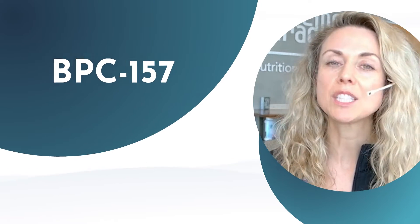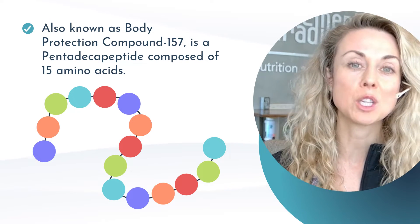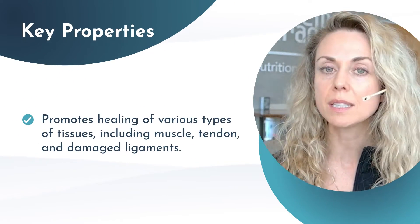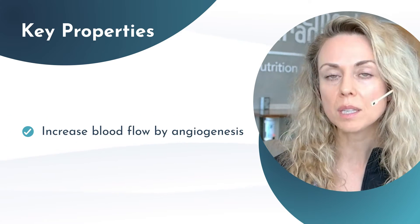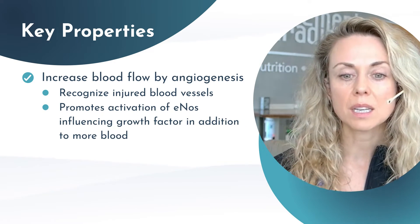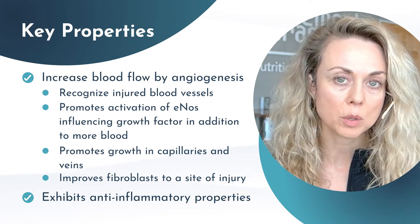So what is BPC-157? It's known as Body Protection Compound 157, which is referred to as a pentadecapeptide comprised of 15 different amino acids that's naturally produced in the human gastric juices. We're referring today to the synthetic version that is mimicking the natural peptide in our body. Some of the key properties of BPC-157 include healing properties of various tissues such as the gut lining, muscle, tendon, and ligament, as well as increasing blood flow via angiogenesis — recognizing injured blood vessels, promoting activation of eNOS, influencing growth factors, promoting growth in capillaries and veins, improving fibroblast activity at a site of injury, and exerting anti-inflammatory benefits and properties.